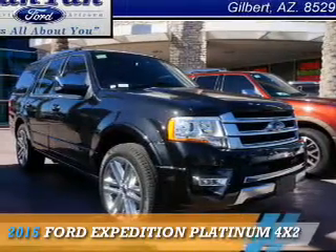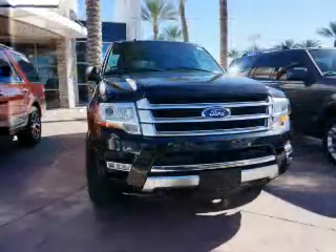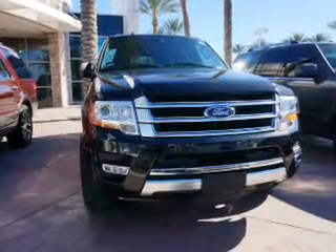Presenting the 2015 Ford Expedition. It's powered by a 3.5 liter, 6-cylinder engine.